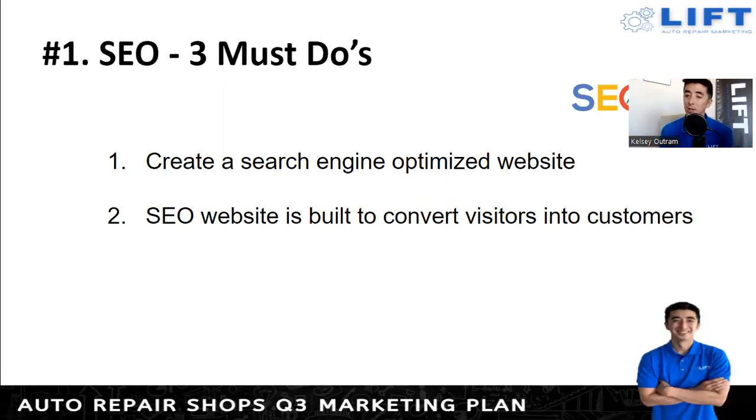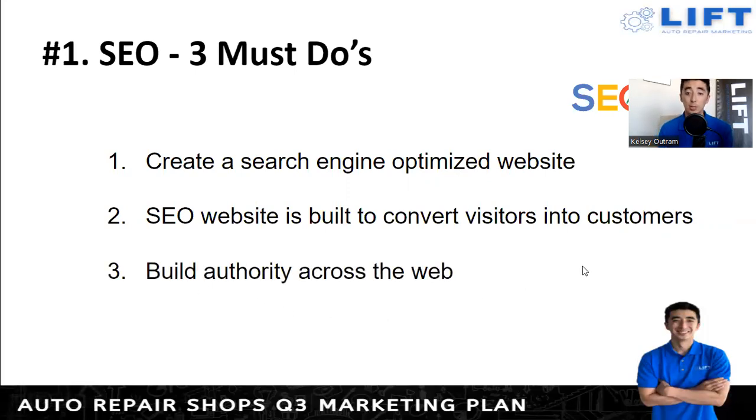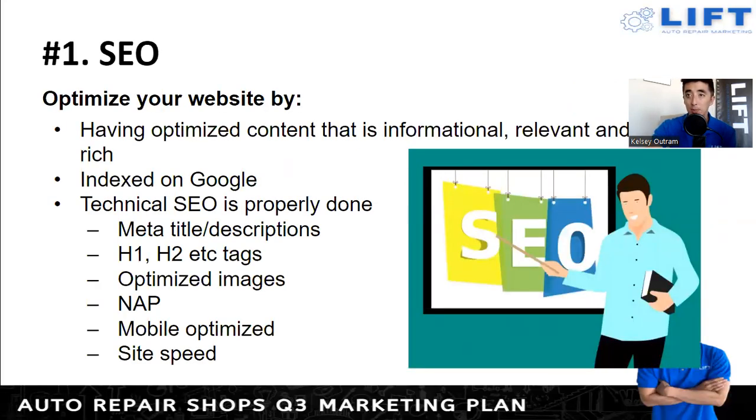You don't want visitors to get lost on the website or frustrated that it loads forever, or that they can't find the phone number to call or click on their phone. Make sure it's optimized. Third, build authority across the web — this helps ensure you rank consistently in your local area and your competitors are fighting for the second and third spots rather than the number one spot you're dominating. Within Google's algorithm, it reads the words on the page, which determines what your business is, what you do, and how you should rank.